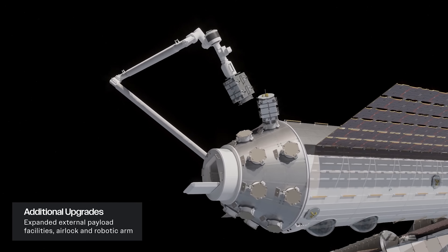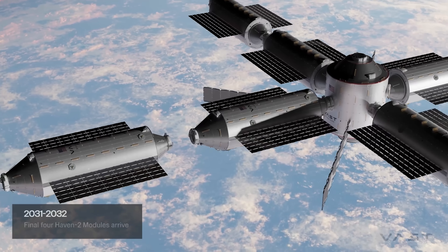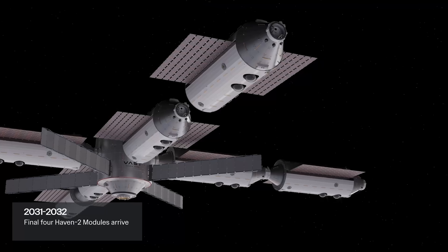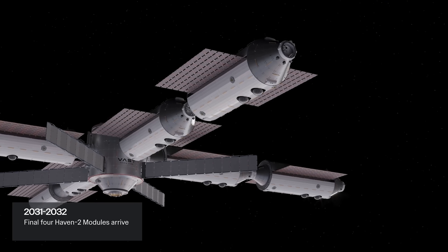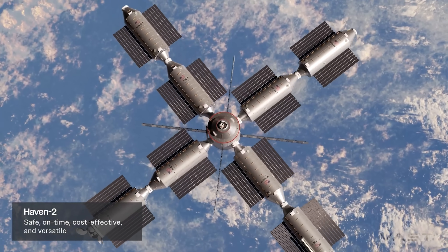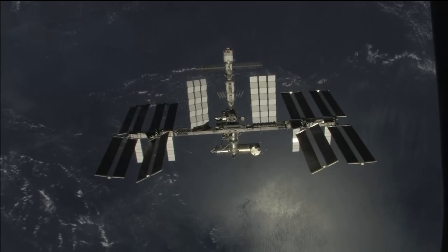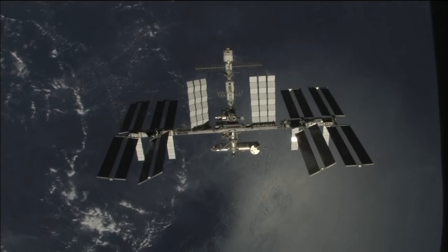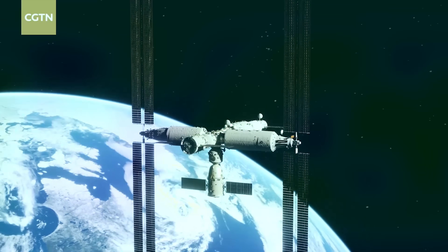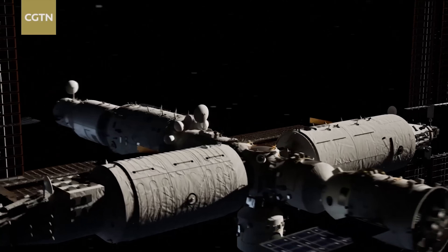Surrounding it, eight identical modules — each around 3.8 to 4.4 meters wide and 16 meters long — will ride aboard Falcon Heavy rockets. When fully assembled, Haven-2 will provide an incredible 1,160 cubic meters of pressurized volume — more than the ISS's 932 cubic meters, and nearly four times the size of China's Tiangong Station, which sits at just 340.